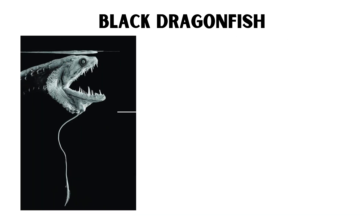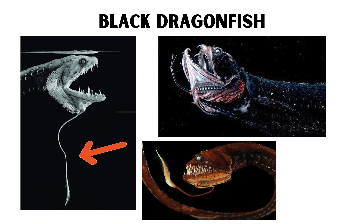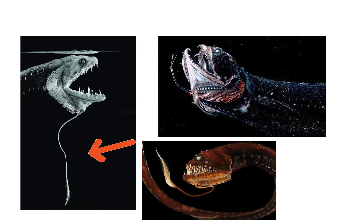Female black dragonfish have long, barbel-like structures on their chins, which they use to lure prey into striking range. They inhabit depths between 2,000 and 5,000 feet.